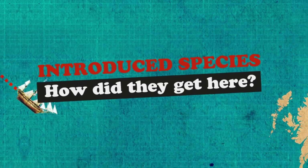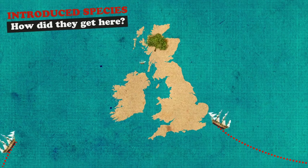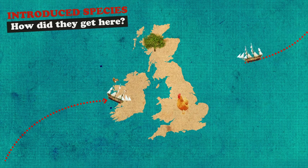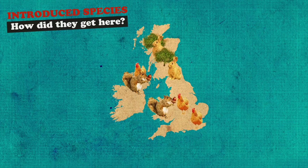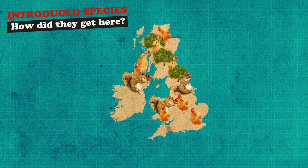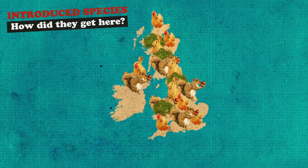For as long as we've engaged in global travel and exploration we've made a habit of borrowing exotic plants and animals from distant lands, many of which were to end up in British museums, country gardens and zoos. Then, either deliberately or by accident, some of these non-native species have escaped and gone on to integrate themselves into native British habitats.